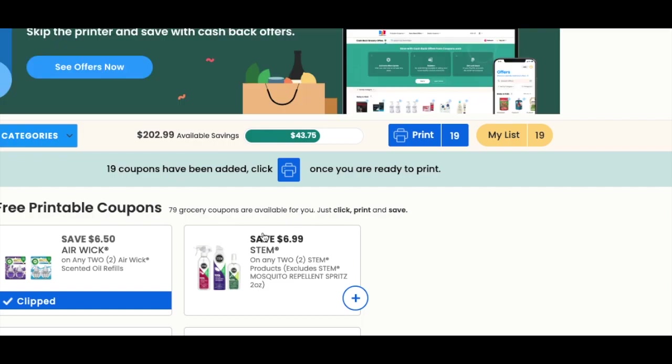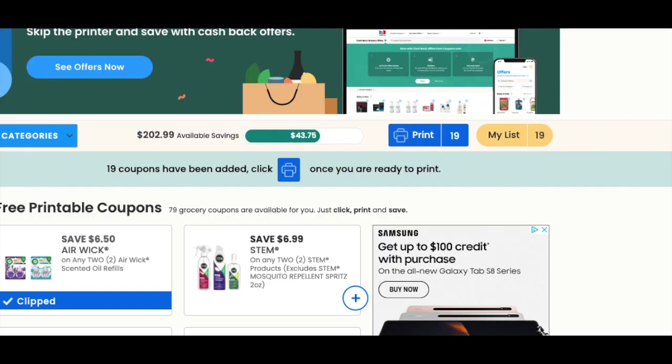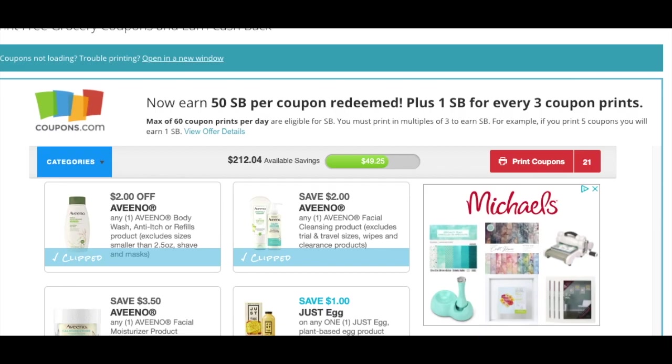We're going to go to coupons.com — there are 19 coupons that are popping up on coupons.com. That is weird.